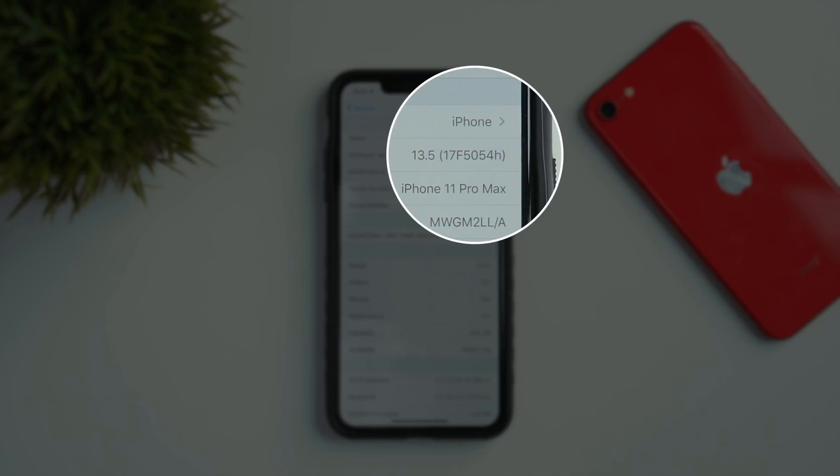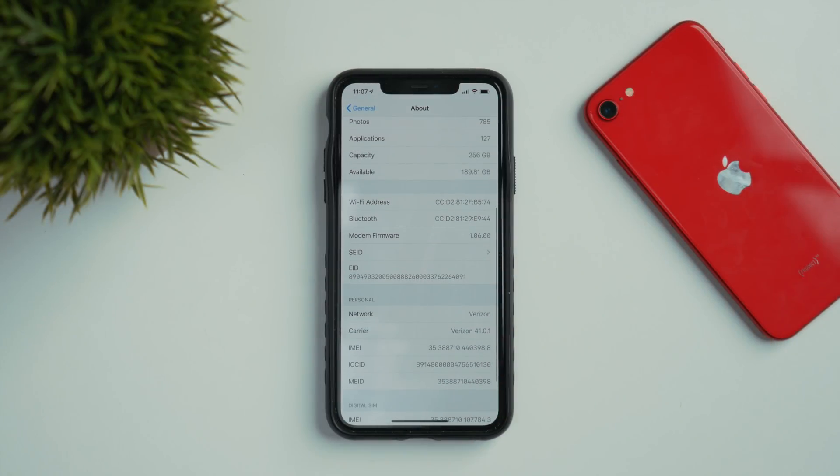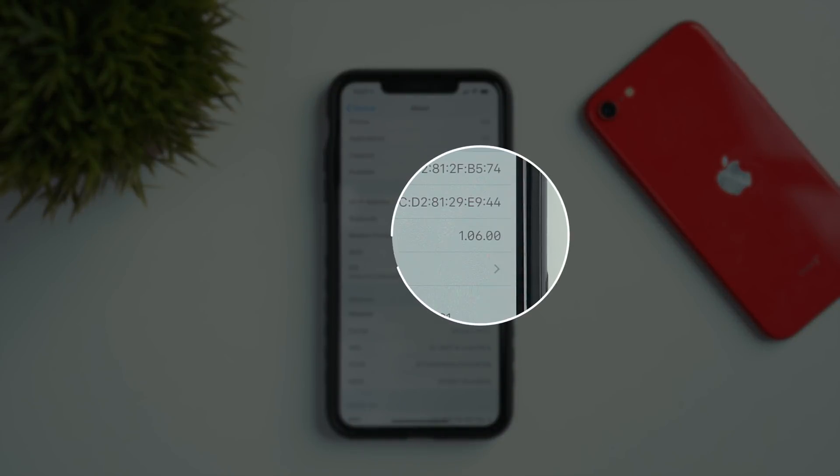That H at the end of the build number does indicate that this may be a less stable build than what we should be seeing, so keep that in mind if you want to update to the beta. For both phones, we still have the same modem firmware — 1.06.00. Now let's get onto the changes, and one major one is something that's going to be very helpful if you are out in public.